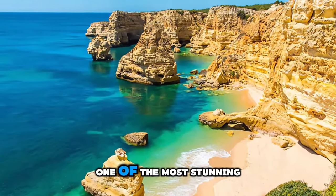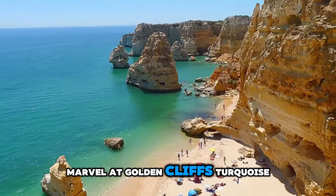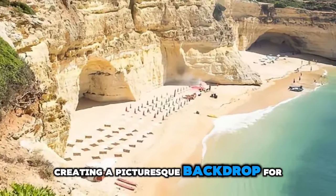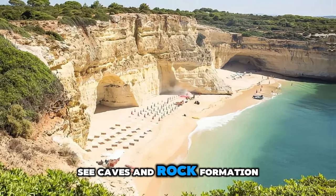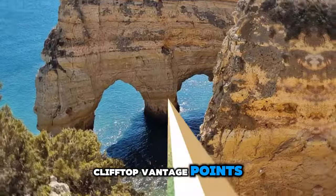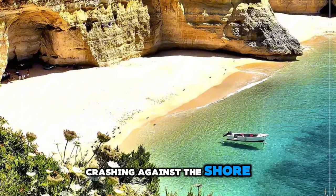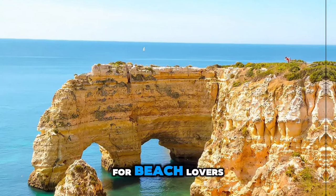Algarve's Praia da Marinha. Discover the beauty of Praia da Marinha, one of the most stunning beaches in the Algarve region of southern Portugal. Marvel at golden cliffs, turquoise waters, and hidden coves that dot the coastline, creating a picturesque backdrop for sunbathing, swimming, and snorkeling. Explore sea caves and rock formations sculpted by the forces of nature over millions of years, and enjoy panoramic views from clifftop vantage points. Relax on pristine sands and listen to the sound of the waves crashing against the shore. Praia da Marinha is a slice of paradise and a must-visit destination for beach lovers.